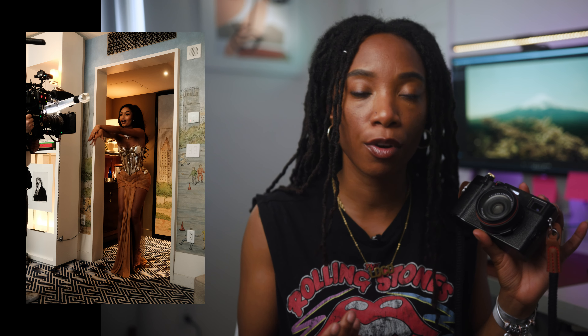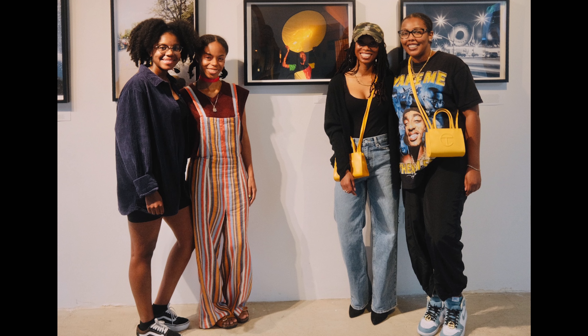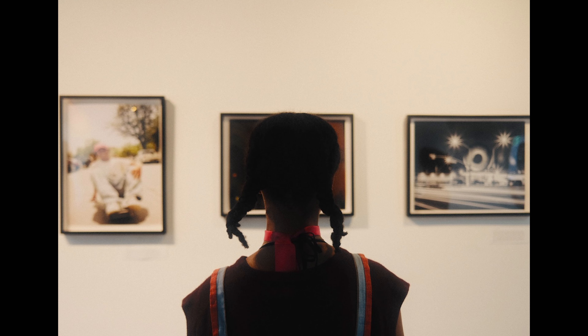I do a lot of my IG reels, YouTube shorts, and TikToks with this camera. I shoot all my photos with it, and I've even started using it for professional behind-the-scenes work. With the video aspect, you don't have to shoot F-log — you can shoot with a film emulation and not have to do a lot of editing.